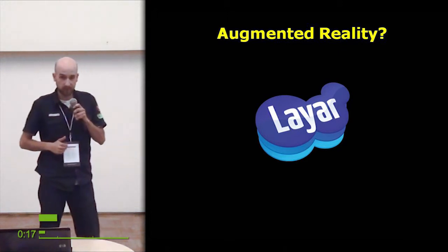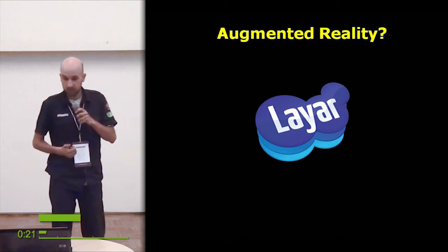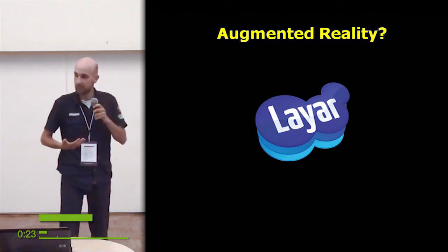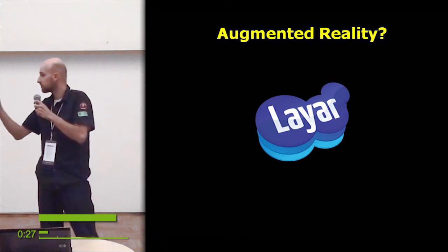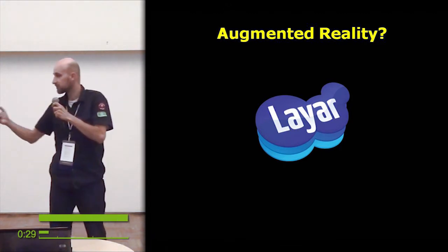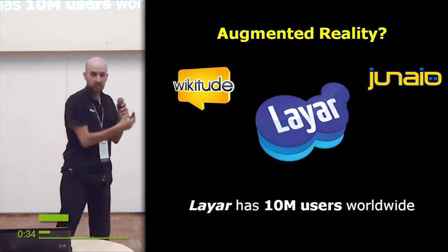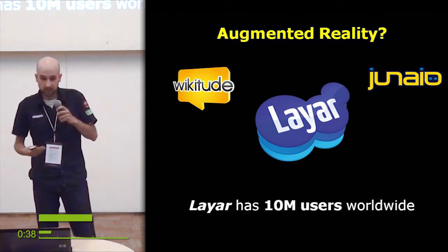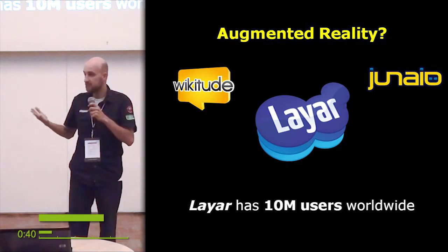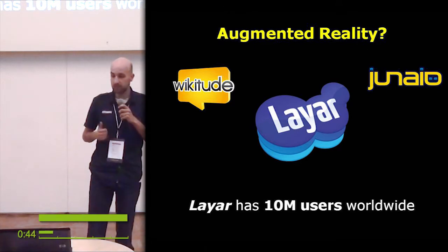What is augmented reality? The simplest answer: it's something like what Layar does. It's an app for mobile devices that works like a scanner — you point it in one direction, you see what points of interest are there. The market for augmented reality is still growing, and Layar gained 10 million users in three years.